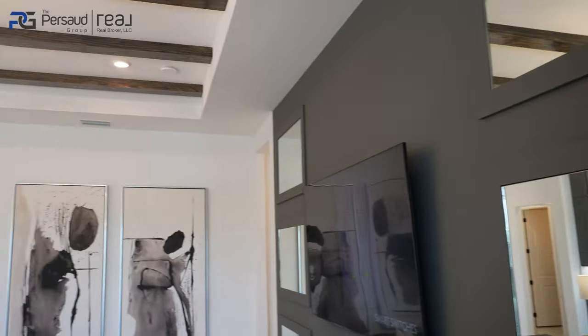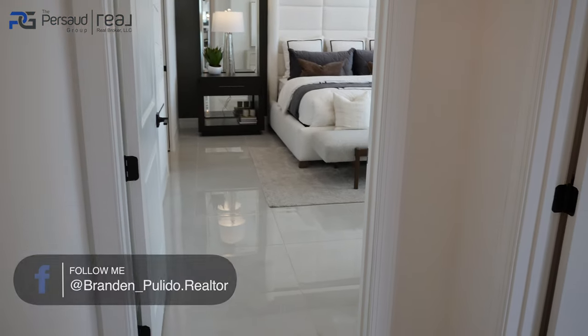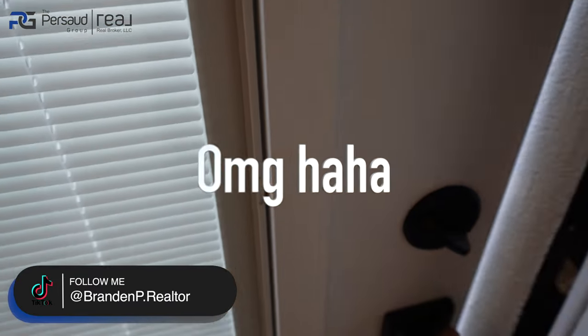I'm going to add chapters to the entire video so you can skip around and get straight to the tour or the community highlight section. I like the fact that they give you a full bath that leads directly to the pool area.